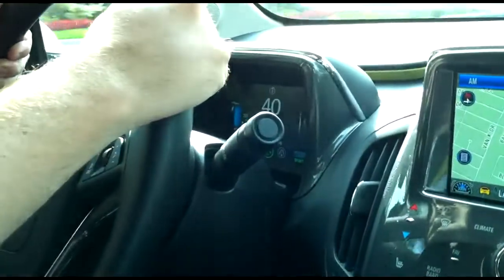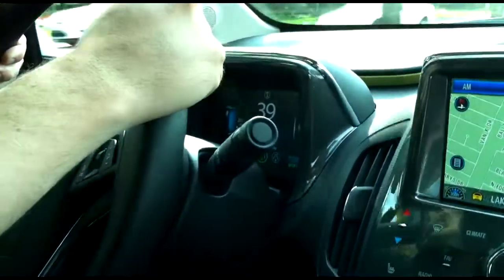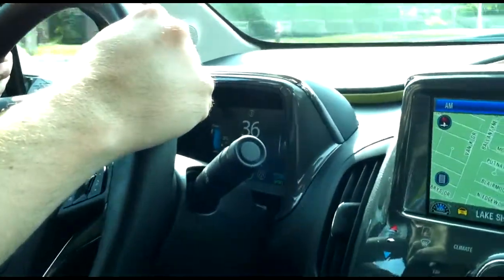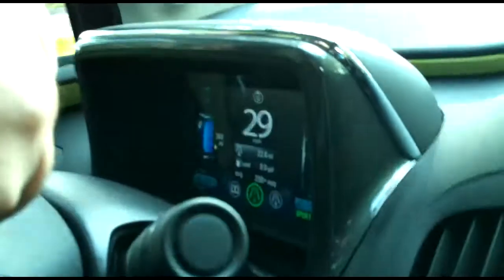There's a very seamless transition when the range extender kicks in. You can just barely hear it — I heard the car next to me more than I could hear the engine. Then it switched on.